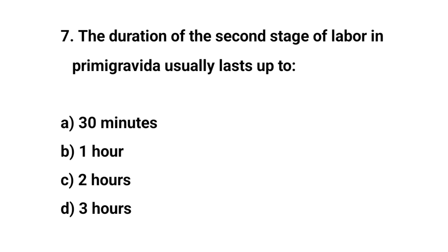Question number seven. The duration of the second stage of labour in a primigravida usually lasts up to? The right answer is C: two hours.